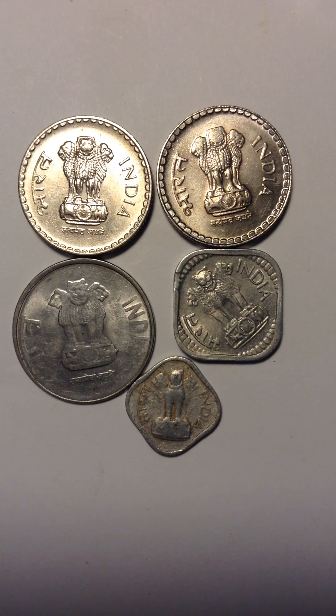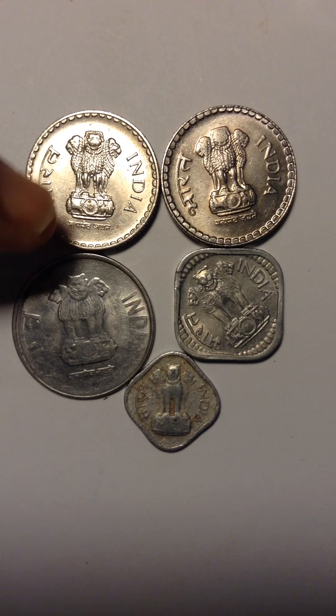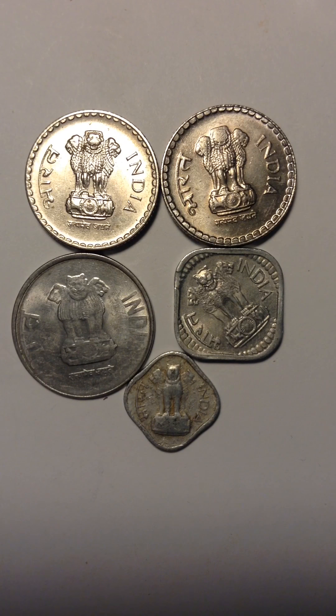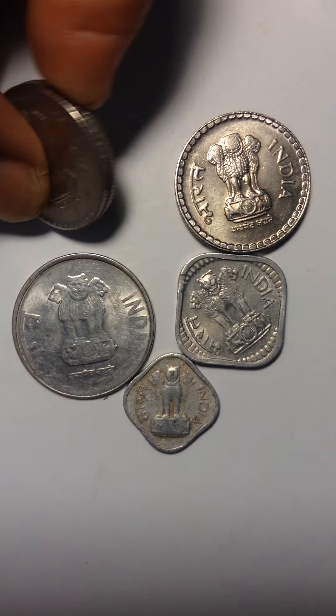This one doesn't have silver for sure, but the rest do. This one has silver. This is the only one that doesn't have silver, and it looks old though. So this one doesn't have silver, but everyone else has silver on it. I'm going to turn it around and see what it's like on the other side.